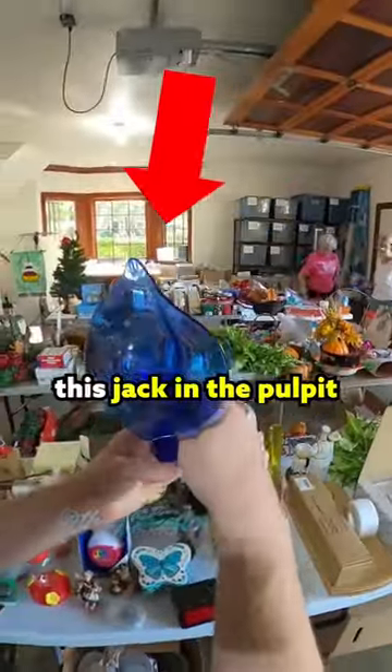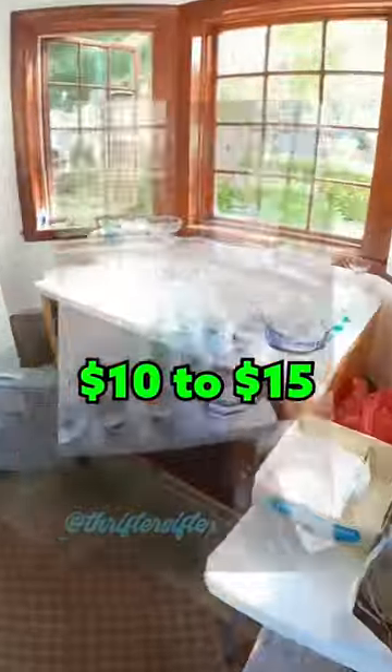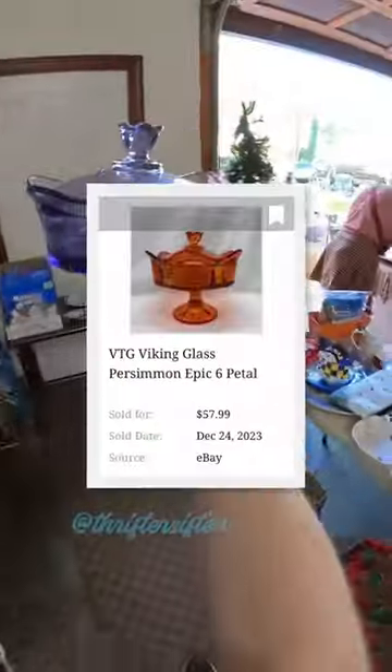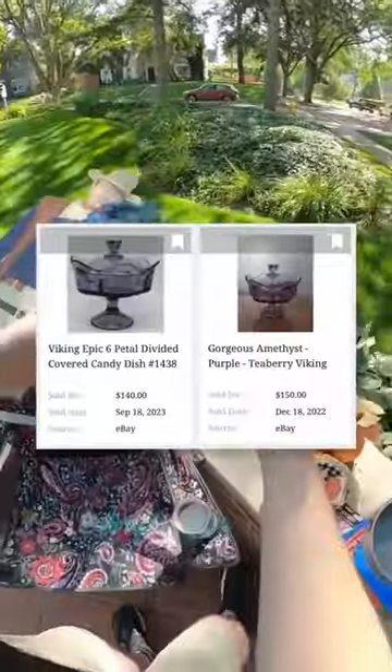I couldn't figure out who made this jack-in-the-pulpit base, but I'm thinking I could sell this in my booth for about $10 to $15. I've never seen this before, but I thought the base looked a lot like Viking. It turns out that it is, and it normally sells for around $50. This tea berry color is rare and it sells for $140 to $150.